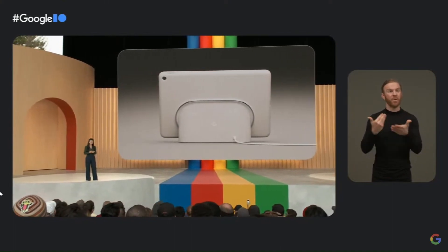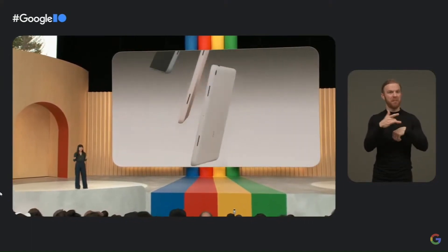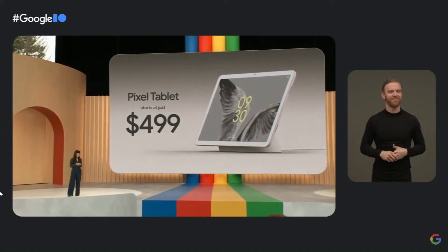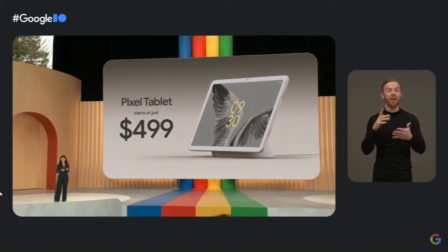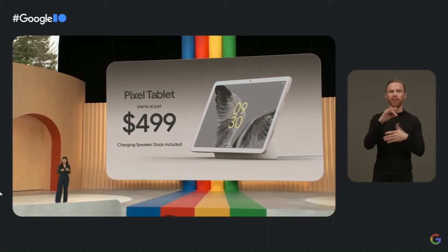The new Pixel Tablet comes in three colors, is available for pre-order today, and ships next month starting at just $499. And the best part — every Pixel Tablet comes bundled with the $129 Charging Speaker Dock for free.